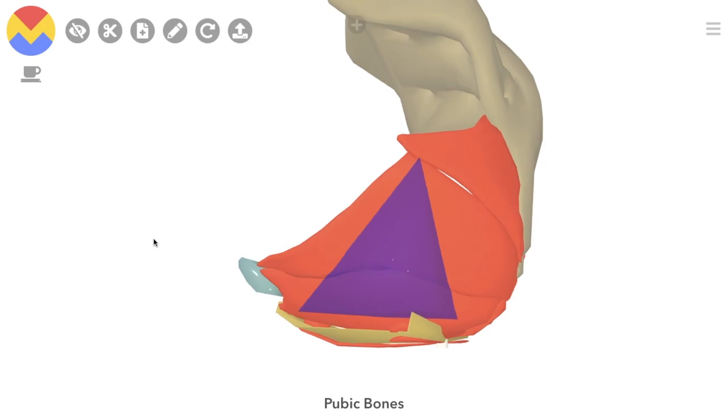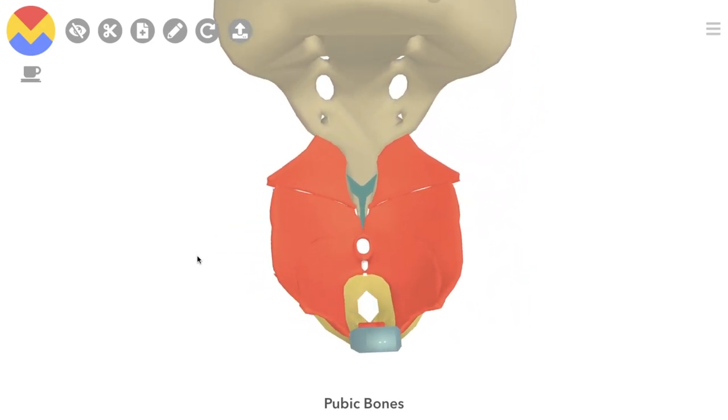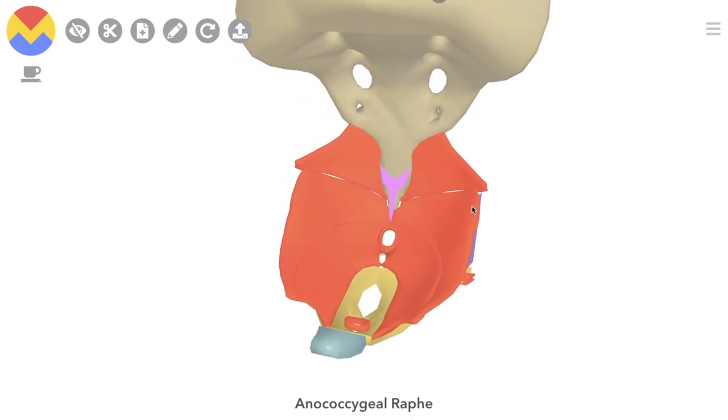They collectively insert on the Anococcygeus, which is a fibrous ridge in the midline of the pelvis, just posterior to the rectum. We then have another muscle, the Coccygeus, posteriorly to them.